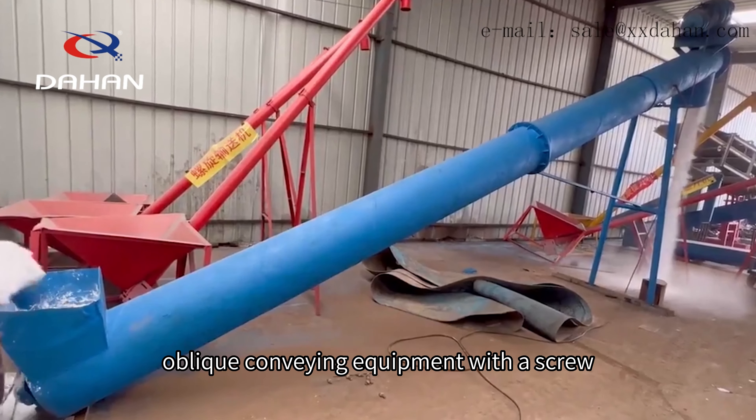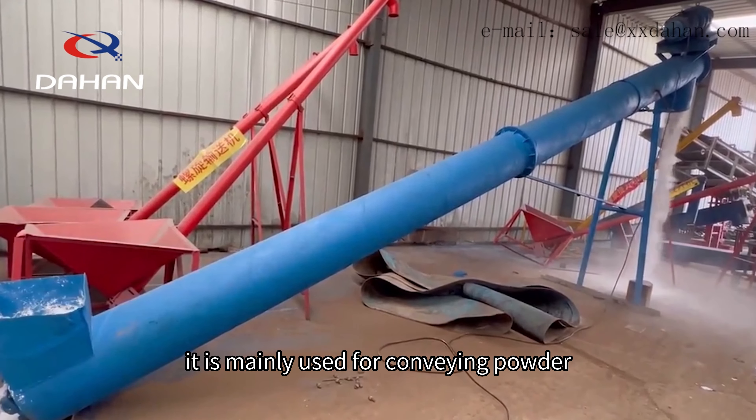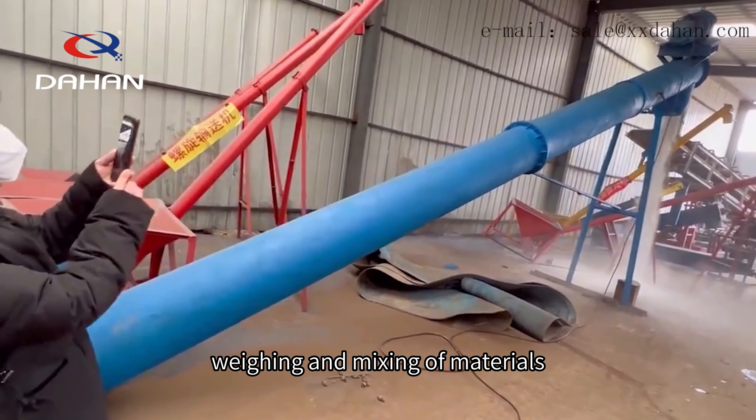Inclined Screw Conveyor is a kind of oblique conveying equipment with a screw. It is mainly used for conveying powder, granular and other materials in different forms. It is usually used for conveying, weighing and mixing of materials.